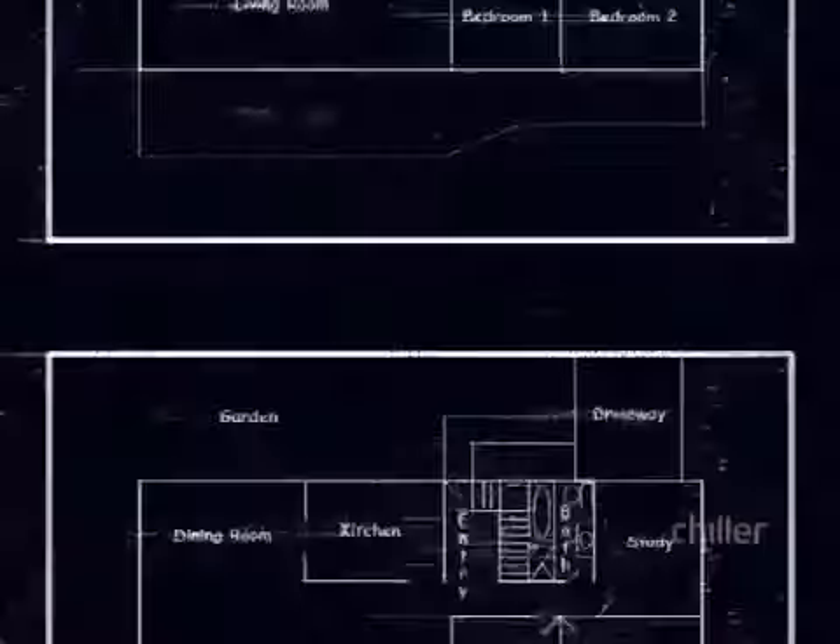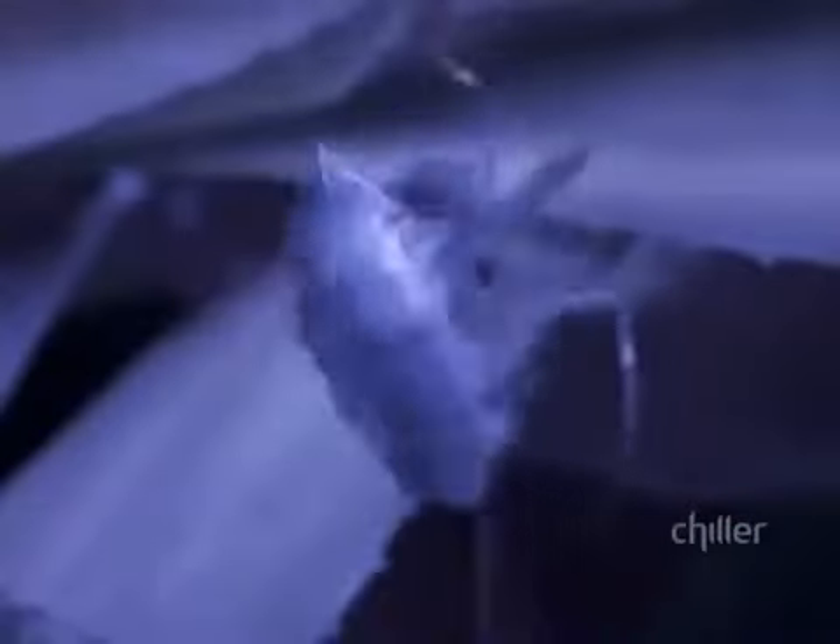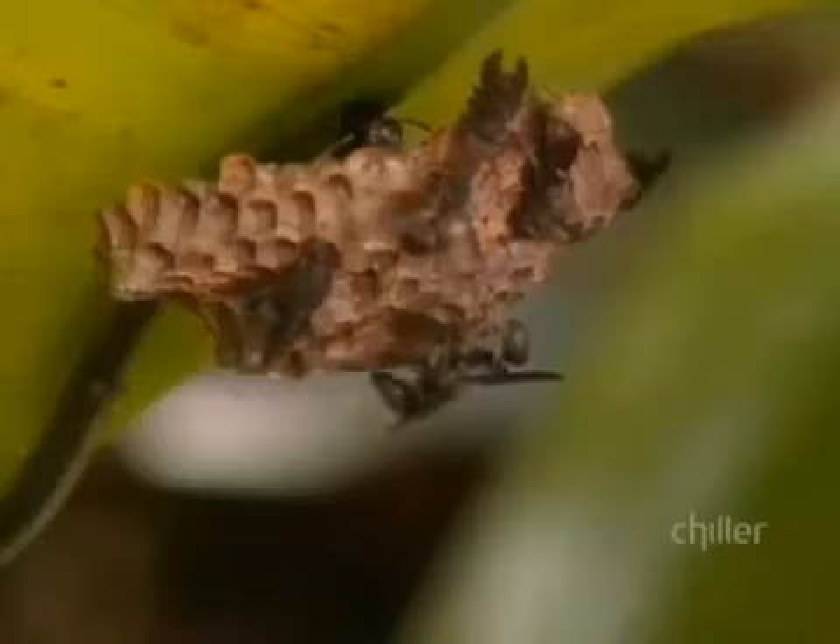Here's how it works. In the grounds around the house, spiders control mosquitoes. Ants are brought in to eat termites. And wasps are then used to control the ant population.